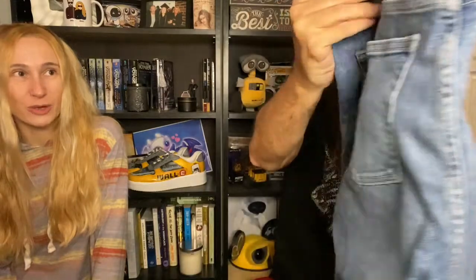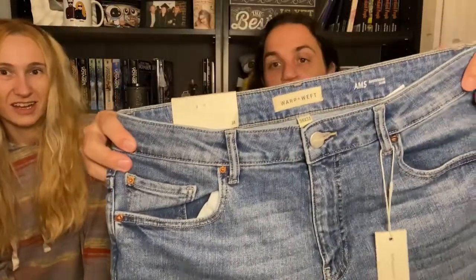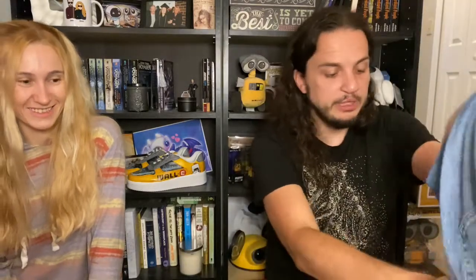Next up are jeans — Warp and Weft Amsterdam Slim fit. These are clean, I like them. They're a 34, yeah. They would look good with that jacket or with that hoodie. So we've got jeans, shorts, a hoodie, and a dress shirt. None of this has been washed yet, which is why I'm keeping a bit of distance.